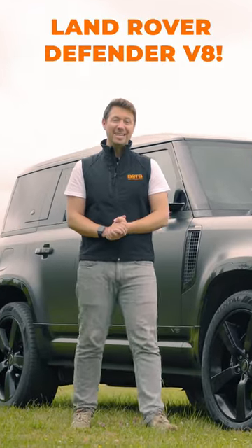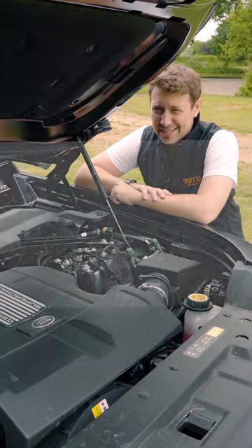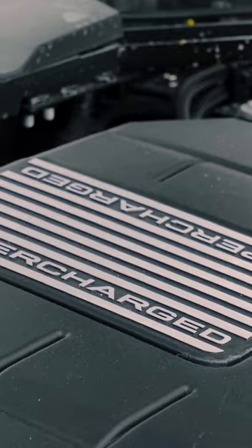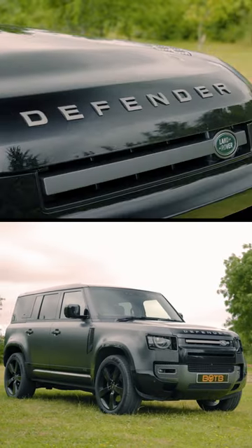This is the latest Defender V8. They have fitted the latest Defender with a supercharged V8, producing more than 500 brake horsepower. It's worth over £110,000.